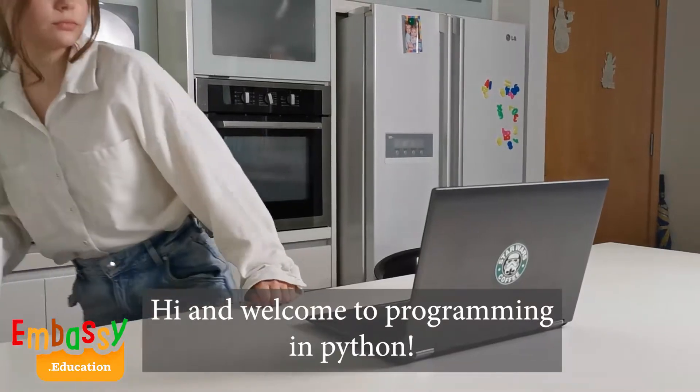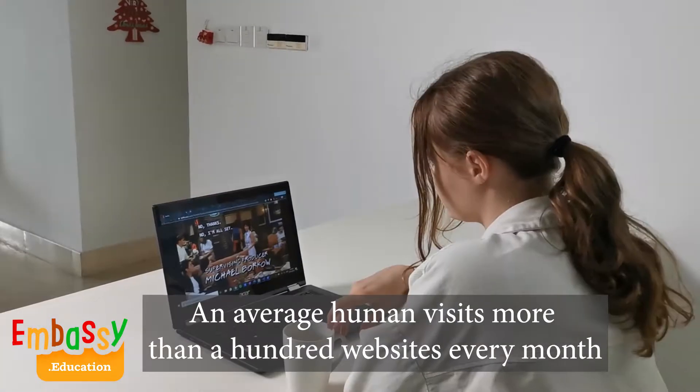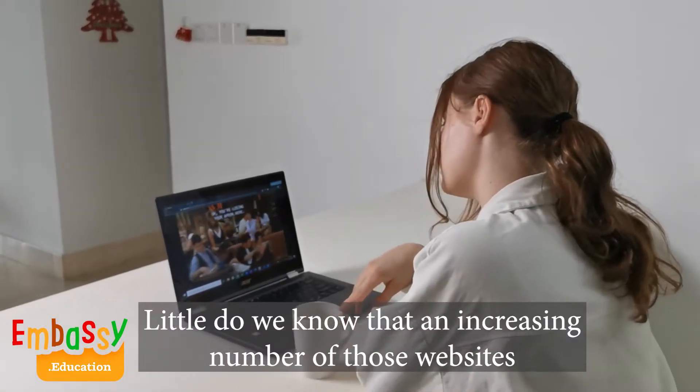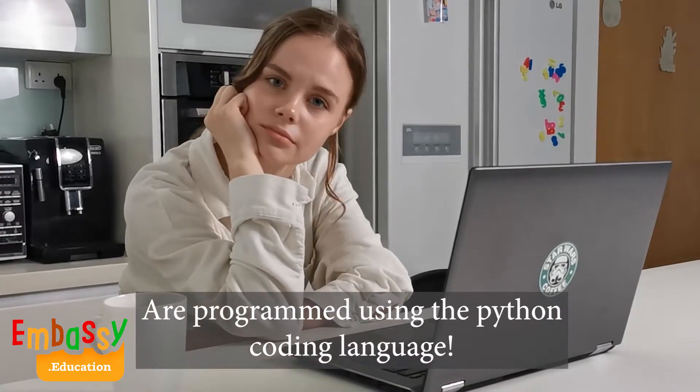Hi and welcome to Programming in Python! An average human visits more than a hundred websites every month. Little do we know that an increasing number of those websites are programmed using the Python coding language.